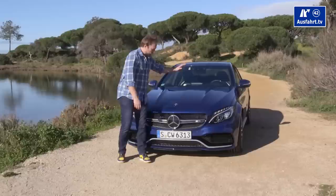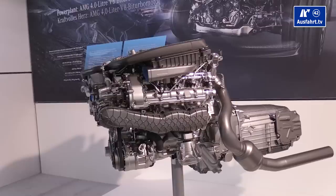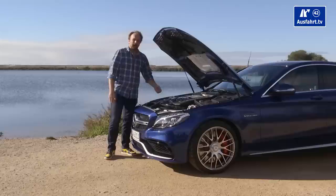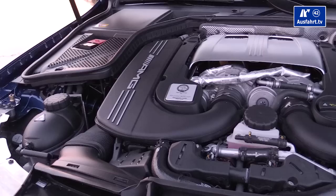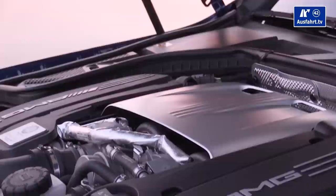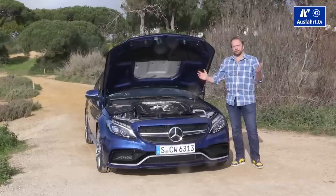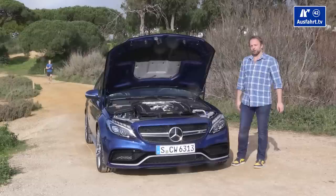Under the hood we find the newly developed 4-liter V8 biturbo engine that is really close to the one we know from the Mercedes-AMG GT. The regular C63 comes with 476 horsepower and a maximum torque of 650 Newton-meters. I however have the stronger S model — this V8 has 510 horsepower and is good for a maximum torque of 700 Newton-meters, available between 1750 and 4500 rpm. All the power goes to the rear axle — no 4MATIC or all-wheel drive — and we have the AMG Speedshift 7-speed automatic transmission.